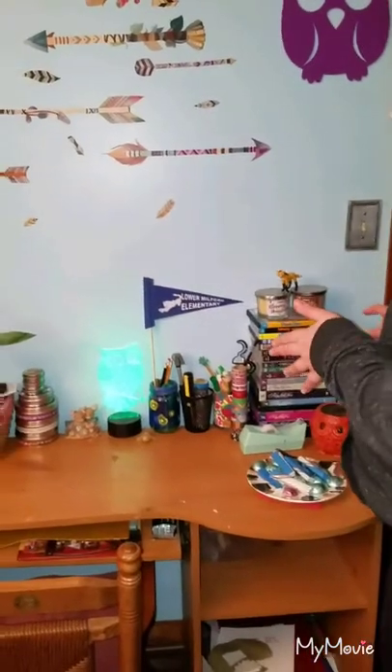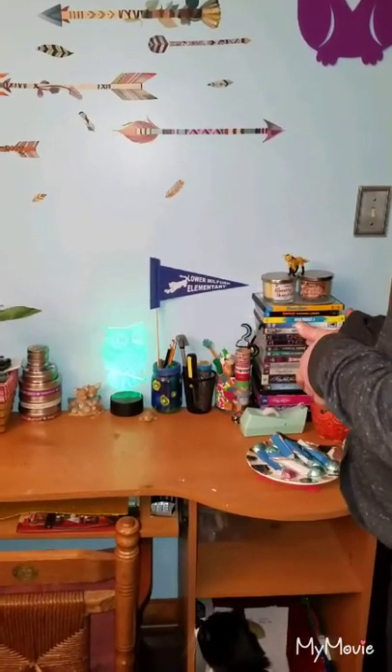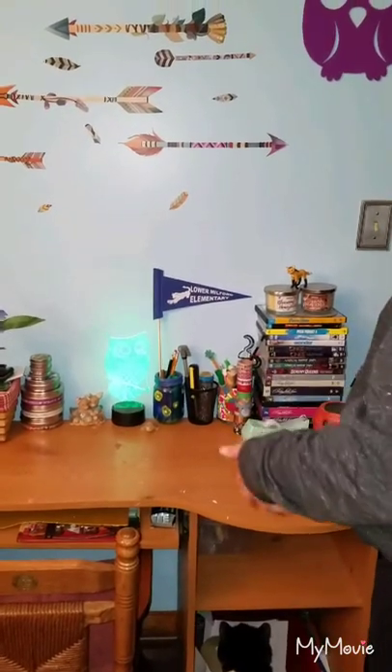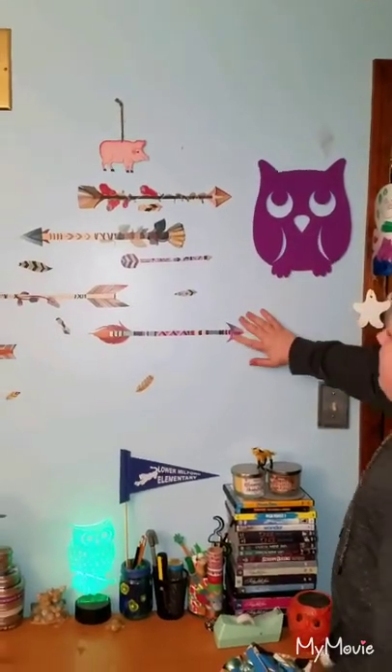I have a stapler, two candles, and a little fox. I have show DVDs: Stranger Things, Pretty Little Liars, Scream Queens, American Horror Story, Once Upon a Time, Wonder, The Sound of Music, Picture of Three, Jumanji, Fuller House — all that stuff. I also have a purple little owl that I nailed to the wall.